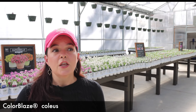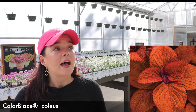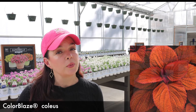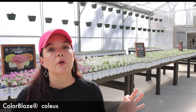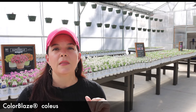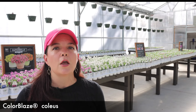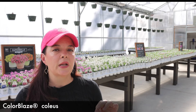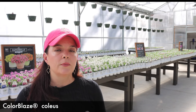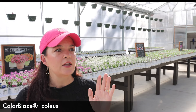If you want to go more on the orange side, Sedona Sunset is another favorite of mine — it can do more orange or more red. Another huge selling point for these guys: sun or shade. So you can grow them in a shade garden, a full sun garden, or somewhere in between. The Color Blaze Coleus is one of those plants that when I have somebody who says they have a black thumb but want something really pretty, we start with coleus because this is kind of a no-fail plant.